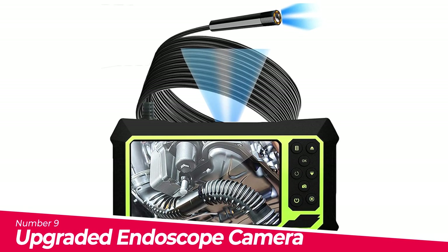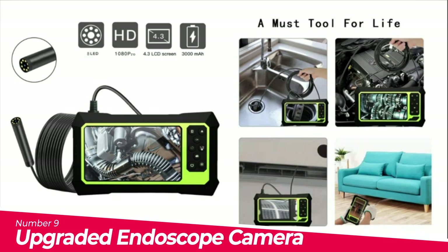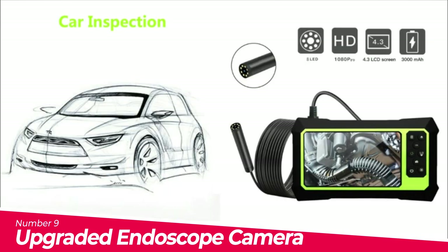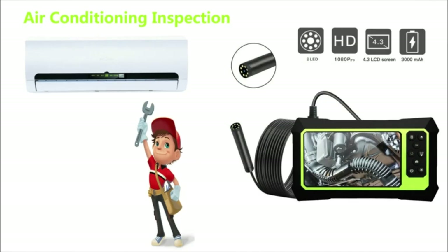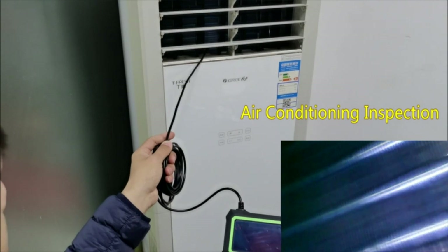Number 9: Upgraded Endoscope Camera. This handheld borescope is ready to use after powering on, displaying the real-time image directly on a color screen, allowing you to view live video directly. Compared with wireless endoscope, inspection with screen is easier to set up and more convenient. Specially designed headlights help you better use the endoscope in dark environments.